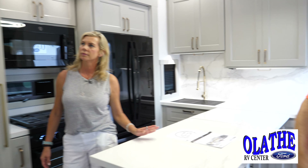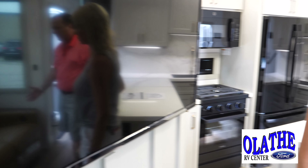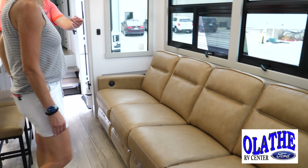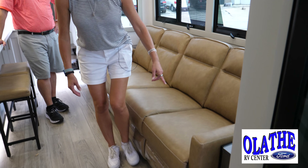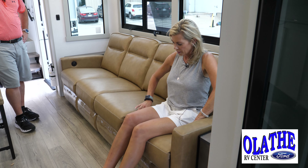Look at the TV here — we've got a full-size TV. You can watch the game right across from a nice big sofa. All these pull out, and they're heated and they vibrate. So that's nice.